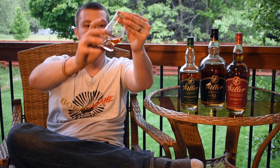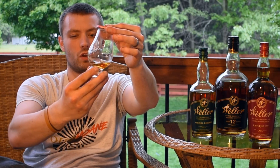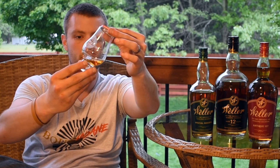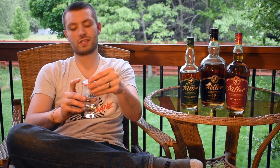Looking at the color on this — medium, golden. A light to medium color, not overly dark. Wheat notes sometimes can add a different layer of sweetness to the bourbon. Wheated mash bills can. So we'll see if that changes anything, guys.